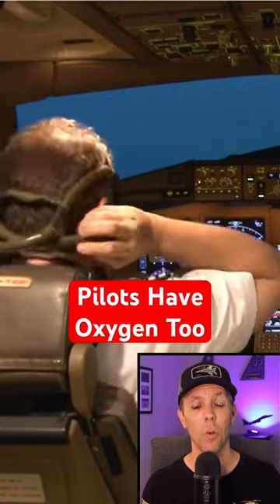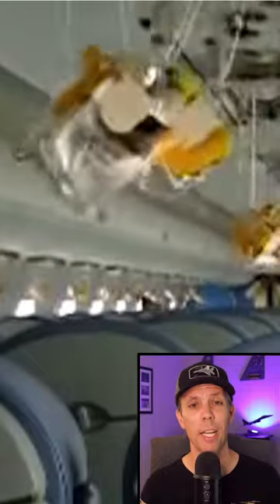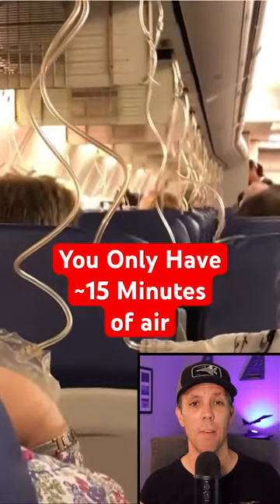The pilots will begin an emergency descent to get to a lower altitude with breathable air, and even though your bag might not inflate all the way, the air in the mask will only last for about 15 minutes.